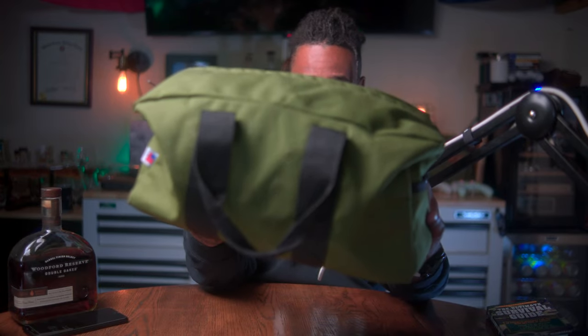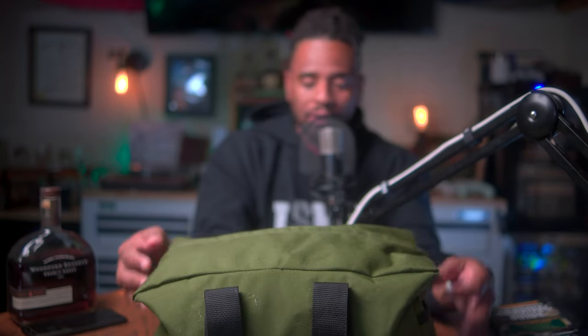The bag offers 960 cubic inches of space and is made in America, which I think is awesome. It comes in multiple colors — this OD green, desert tan, black, or a fire red.